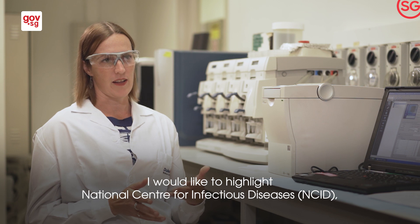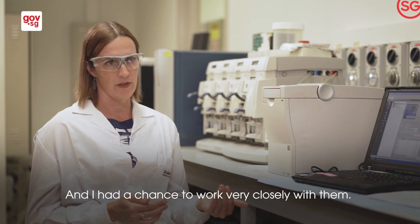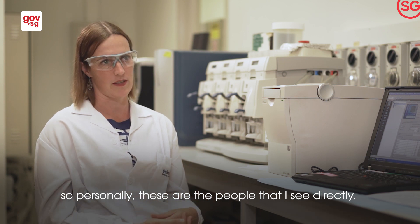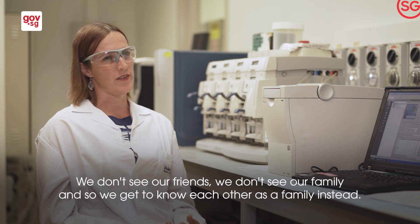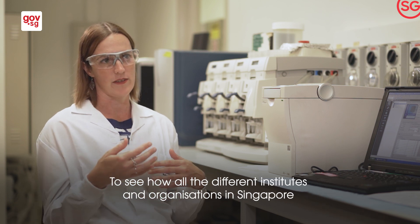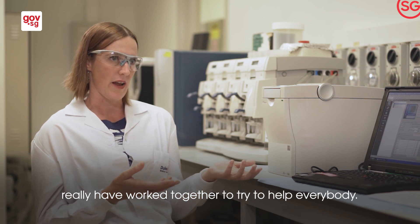I would like to highlight the NCID — the people there are amazing. I had a chance to work very closely with them; these are the people on the ground handing us the samples. We're all working day and night, we don't see our friends, we don't see our family, so we get to know each other as a family instead. It's been incredible to see how all the different institutes and organisations in Singapore have worked together to try to help everybody.